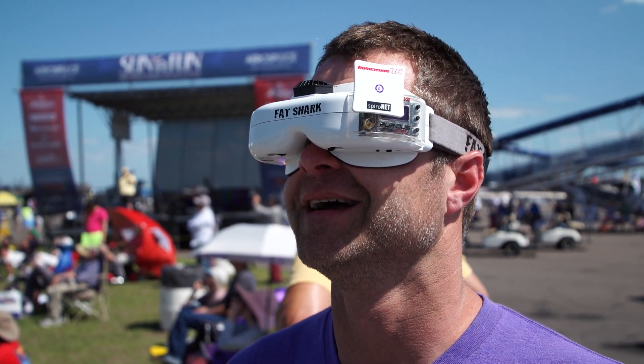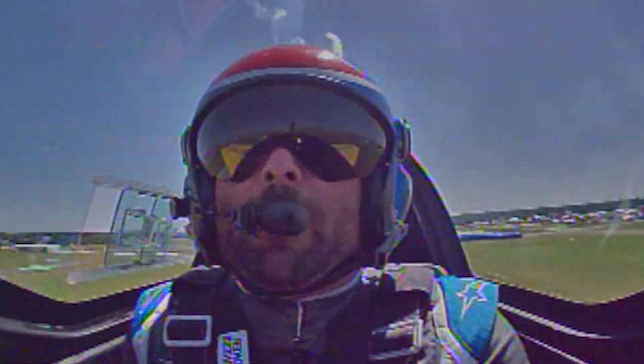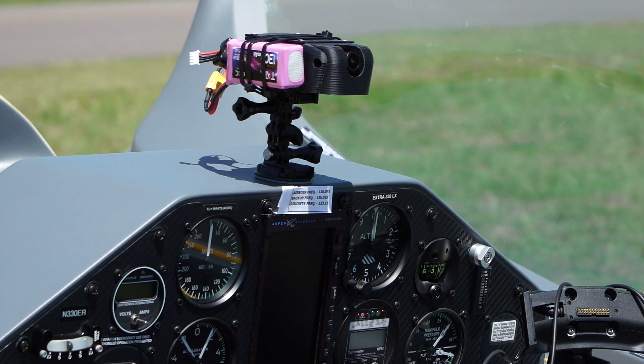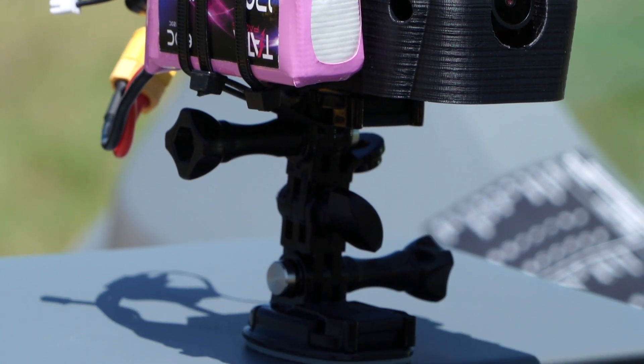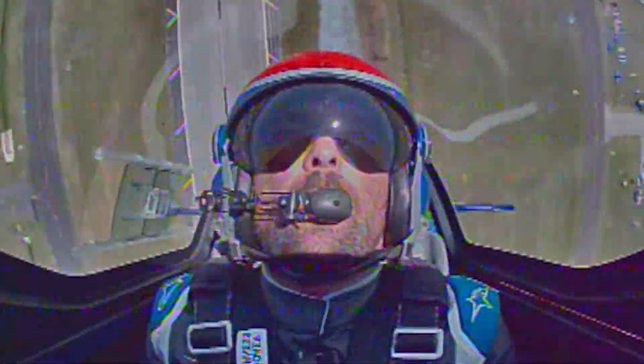Wow. It offers a totally different perspective from sitting in the stands and watching third person. And just by putting the goggles on, you're in the cockpit flying the show. The technology is from the drone racing world, and the camera is mounted in the performer's airplane, sending a live signal to the first-person-view goggles. The first person to use the camera at Sun & Fun was Kevin Coleman flying his Extra 300.